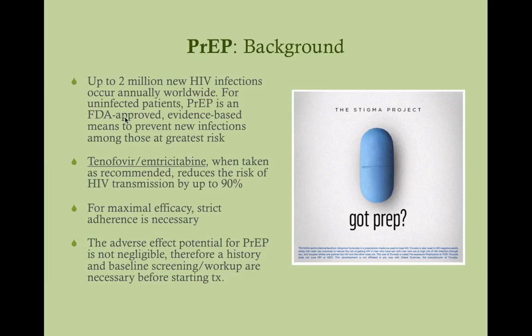So the background of PrEP: up to 2 million new HIV infections occur annually worldwide. For uninfected patients, PrEP is an FDA-approved, evidence-based means to prevent new infections among those at greatest risk. The medication used for PrEP is tenofovir and emtricitabine — both NRTIs — marketed as Truvada. When taken as recommended daily, it reduces the risk of HIV transmission by up to 90%, which is incredible. Patients who are on this are doing themselves a great favor.